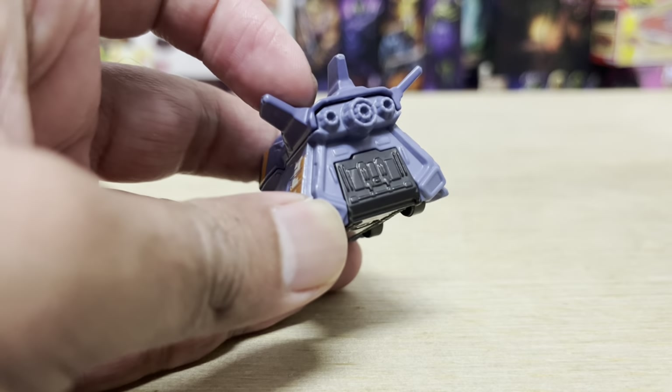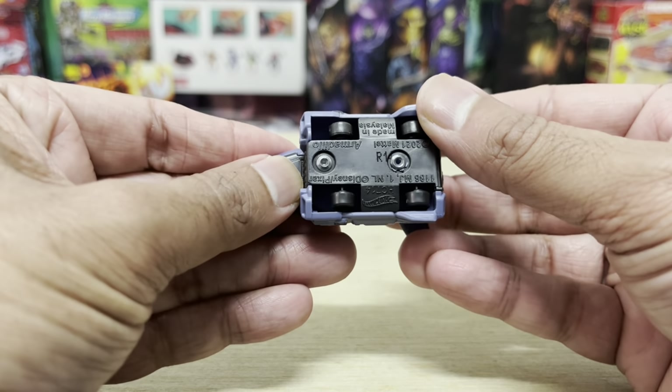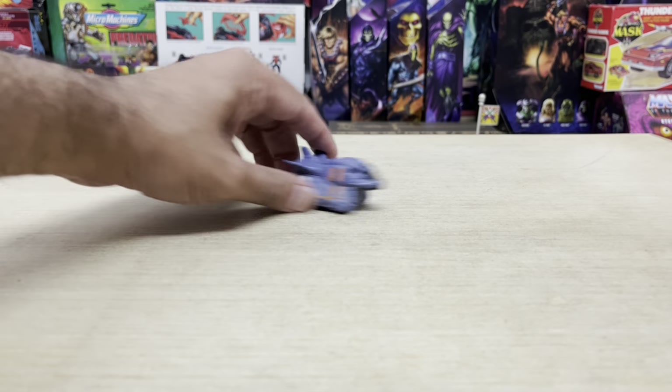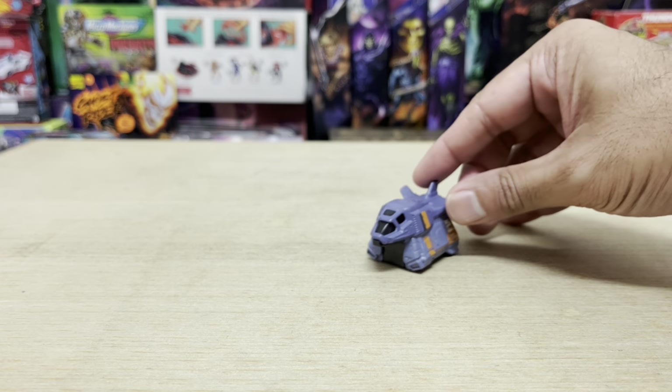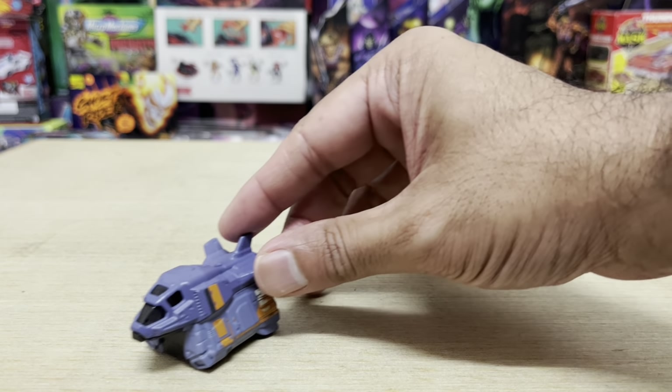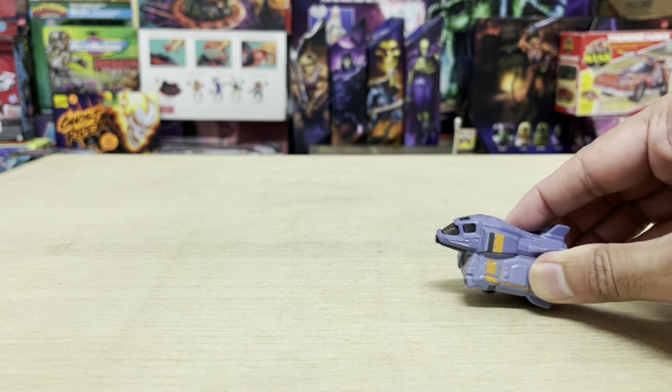Nothing here opens up. The Armadillo comes with two sets of rolling wheels underneath, and this allows you some different play options. You can either have it just rolling on the ground, or you could also have it soaring to the sky.